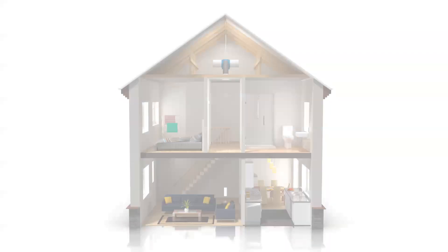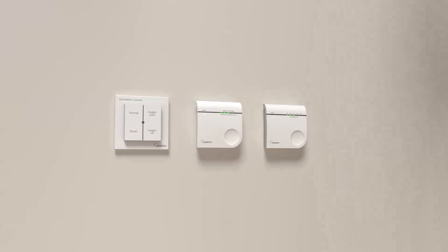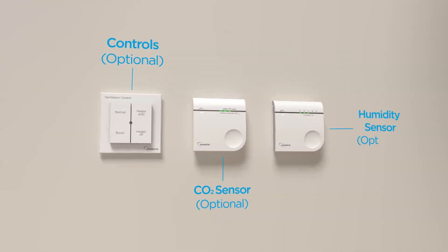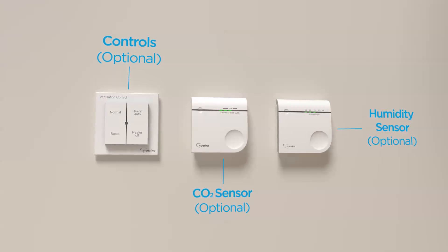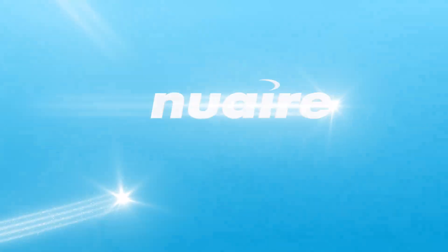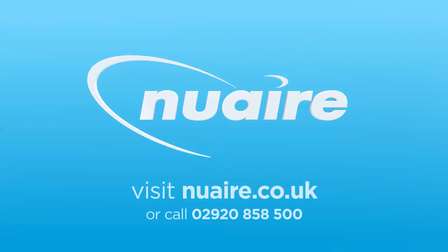DryMaster Eco offers true demand control ventilation. Through optional CO2 and humidity sensors, the fan speed can vary to improve indoor air quality and save energy when the house is unoccupied. Find out how DryMaster Eco can solve condensation dampness, improve air quality and save you money at newair.co.uk or call 02920 858 500.